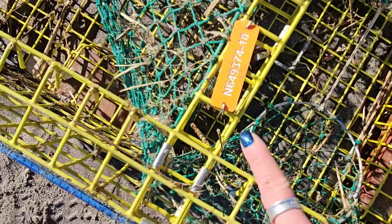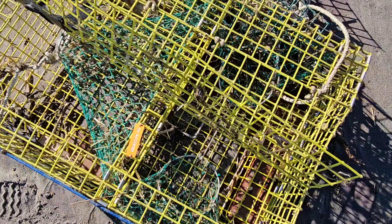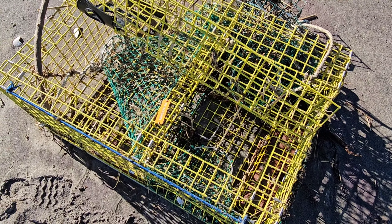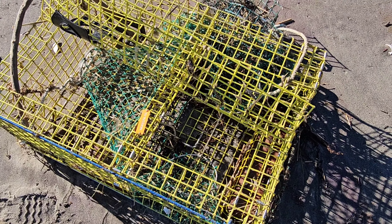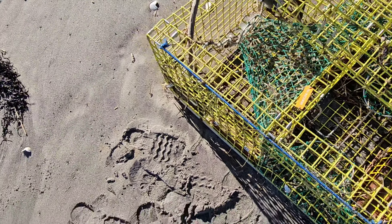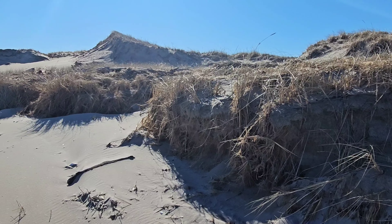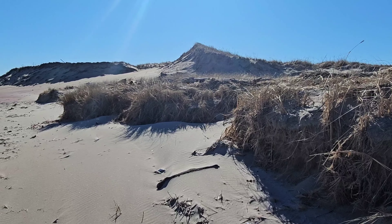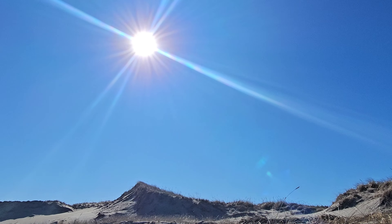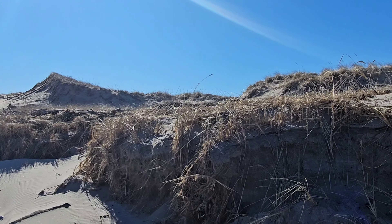This is generally how the lobster traps are marked with a number secured to the trap. But if you're not part of one of those volunteer teams, it is illegal to remove any buoys or traps from the beach — you could do jail time or pay a hefty fine of around $500. That is something really important to know while you're beaching. Check out these dunes in front of us — these are way above my head. It is a beautiful beautiful day in February and I am so happy to be here with you today.